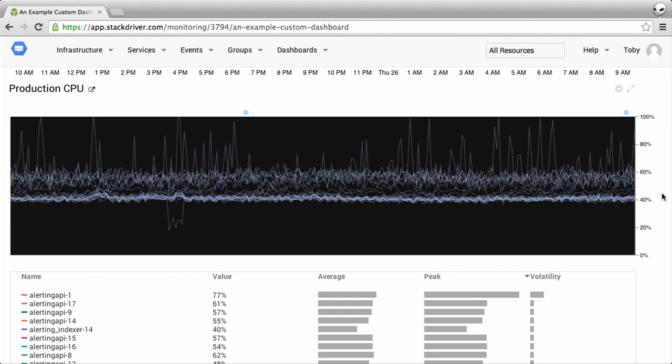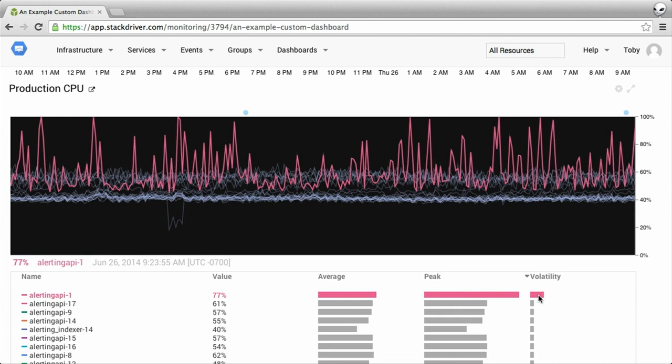In x-ray mode, you can see a set of machines hovering around 40% CPU utilization, another band hovering around 60%, and some noise at the top. Sorting by volatility in the legend, it looks like there's one machine — this alerting API — that's much more volatile than the others. This might be a case where we want to terminate the node and start a new one, or we may want to dive into the logs to see what's going on with that node.